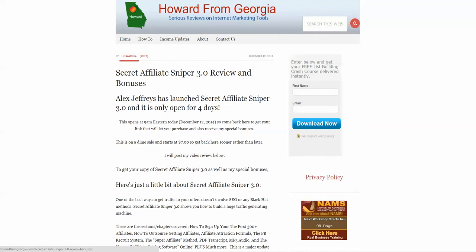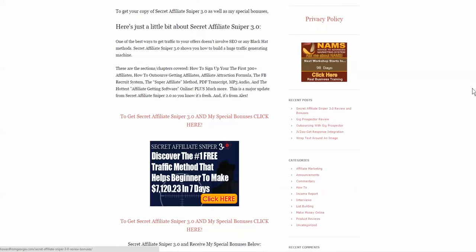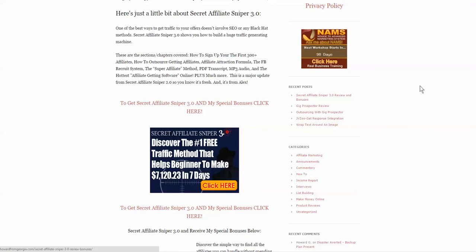So you still have plenty of time to act now and get in at a pretty low price. What is Secret Affiliate Sniper? This is a product that teaches you how to get traffic, because that's a common problem in the industry. The common ways are relying on SEO, investing in paid advertising, or doing things that could get you in trouble with search engines or Google — or taking up black hat methods. This is something totally above board.